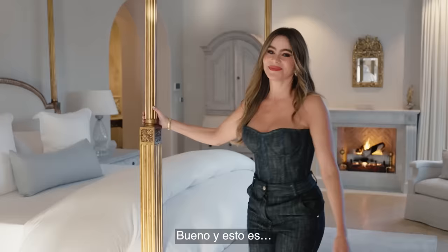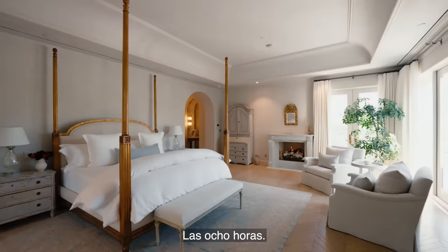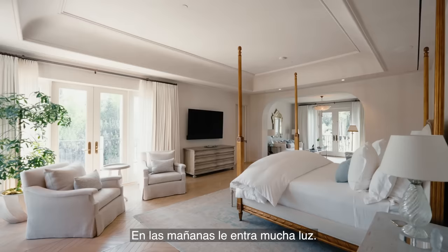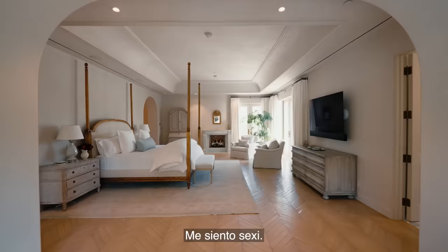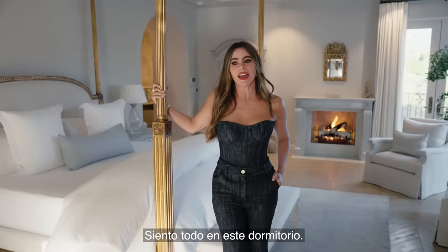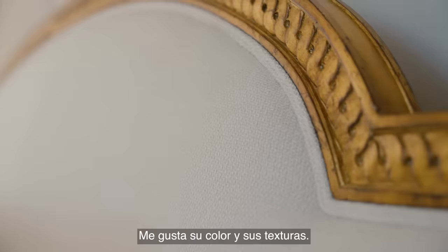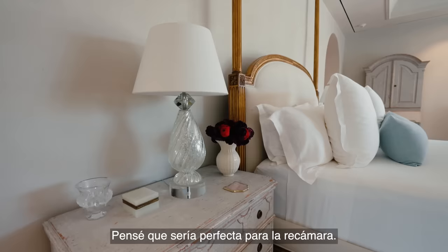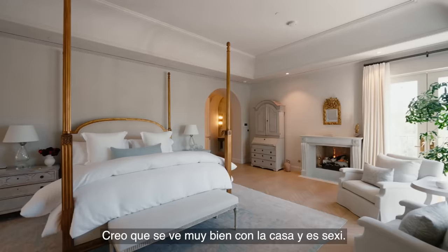And this is where the good times happen — all the sleeping, eight hours. I love this bedroom. It's super cozy, with a lot of light that comes in in the morning. It's perfect — I feel comfortable, I feel sexy, I feel everything in this bedroom. I've always had a thing for four-poster beds, and I think this one is very special. I love the color, I love the textures, and I thought it was going to be perfect for the room. It looks great with the house, and it's sexy.